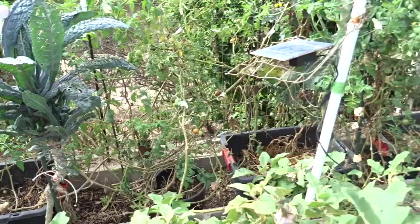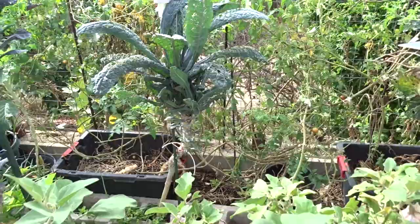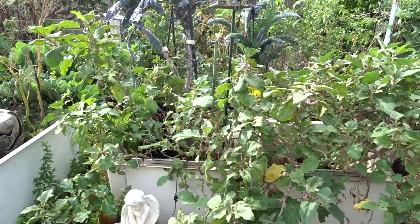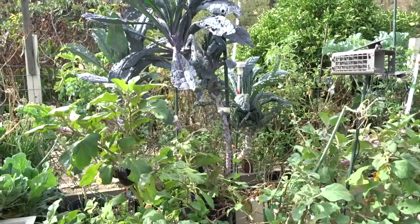I picked all the zucchini. For now I'm going to leave the black tubs, throw a bunch of leaves in them, then start throwing kitchen scraps in a month or so, and I'll end up with more zucchini back there. It kind of overgrew and I didn't see it all. So I'm going to figure out what I'm going to do, or just do it again.